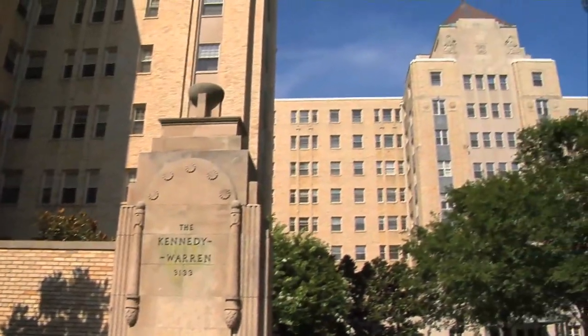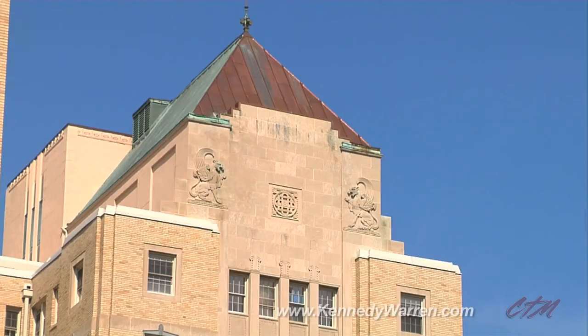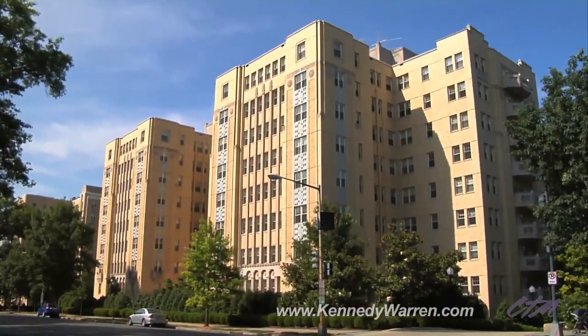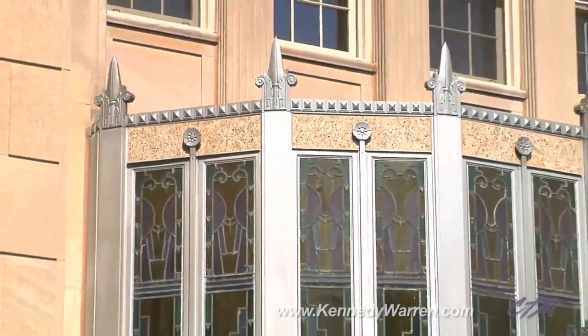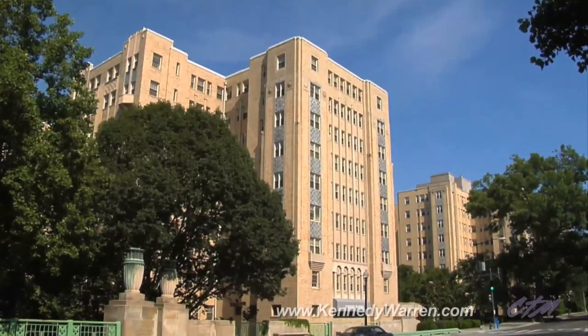A national historic landmark, the Kennedy Warren is considered one of Washington's finest examples of Art Deco architecture. Designed by Joseph Younger with construction beginning in 1931, this icon of elegance has seen a world capital develop around it and a country come of age.